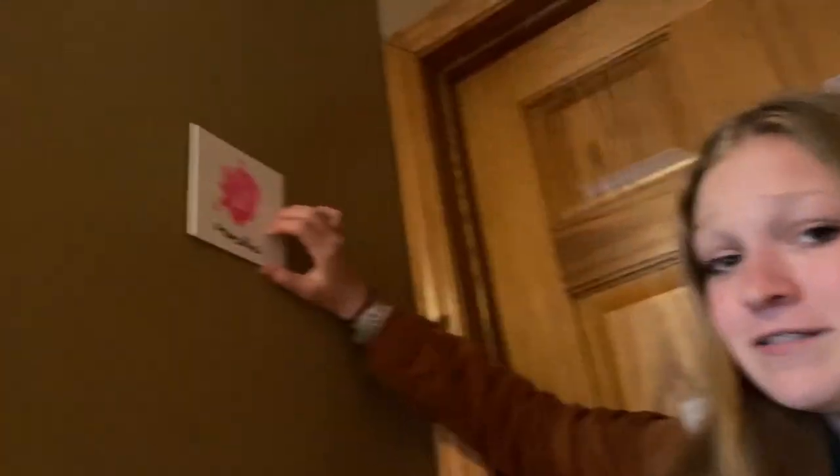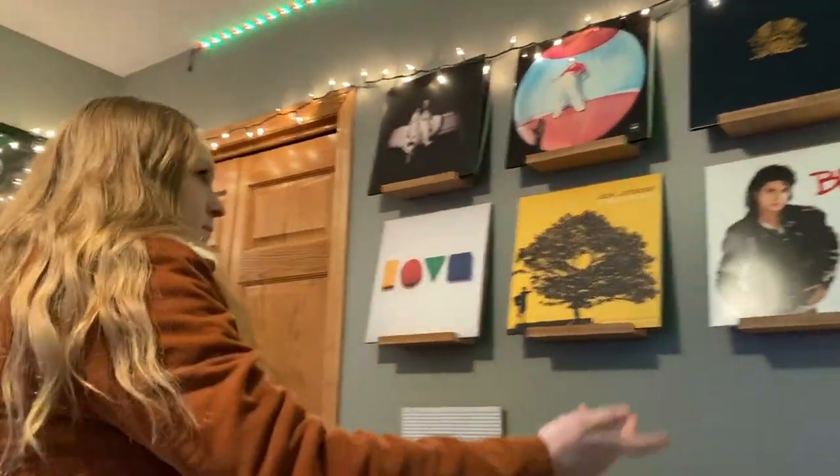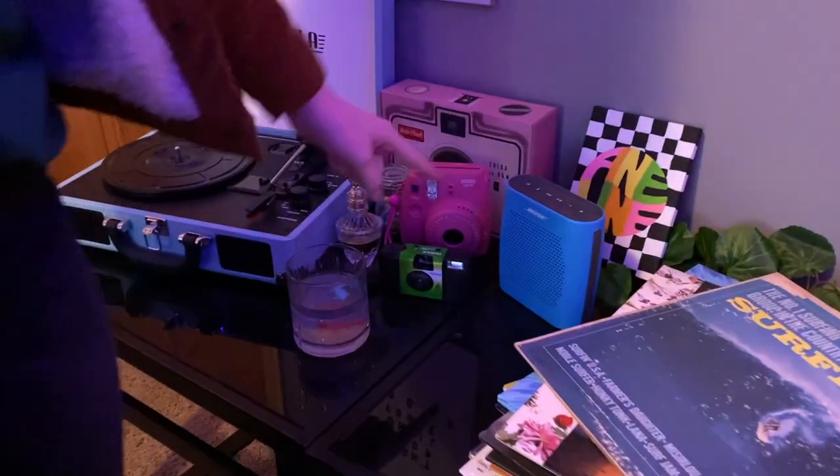First off, I have this little paw print of Mocha right here. Welcome to my room! You'll notice that I have kind of different areas for my different styles. Over here is like my vintage skater side — up here I have my six favorite vinyls, and down here I have all my extras, the ones that didn't make the top six.